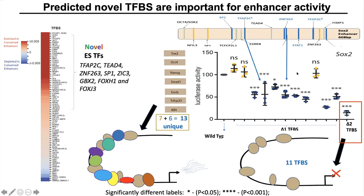If we mutate two novel TFBS — for example, SP1 and TFAP2C — the enhancer activity is totally abolished compared to the wild type. This shows that even though the enhancer sequence has 11 TFBS remaining, it still does not have any enhancer activity, indicating that there is some kind of threshold required for transcription factor binding for enhancer activity.